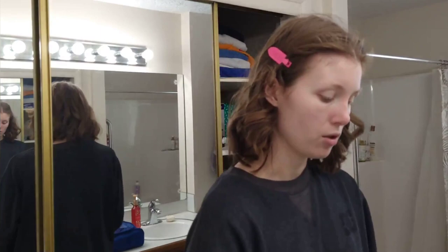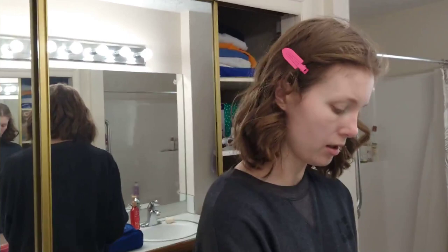Now I need to fly through this makeup today. I had a lot going on earlier and it's really easy to get behind schedule.